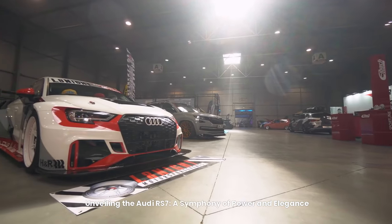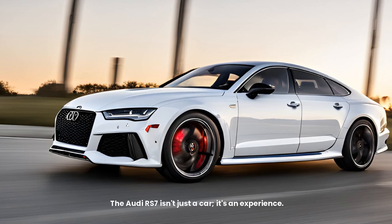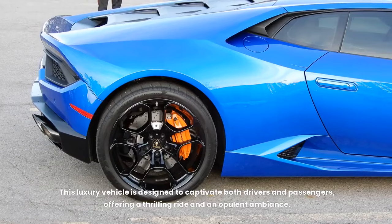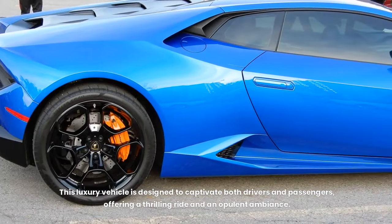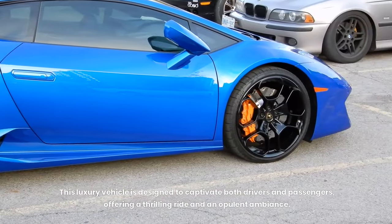Unveiling the Audi RS7 — a symphony of power and elegance. The Audi RS7 isn't just a car; it's an experience. It seamlessly blends a sportback's practicality with a sports car's heart-pounding performance. This luxury vehicle is designed to captivate both drivers and passengers, offering a thrilling ride and an opulent ambience.